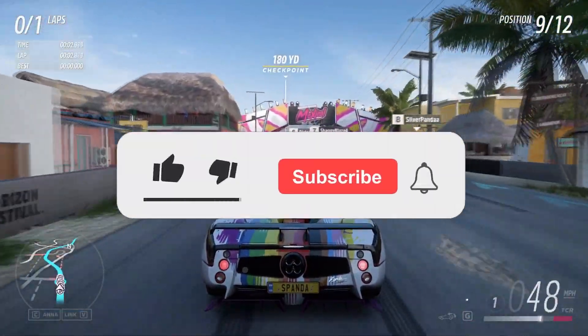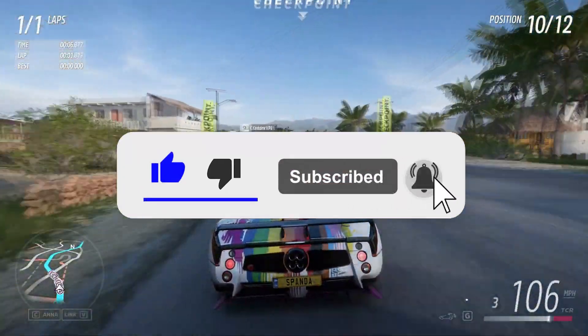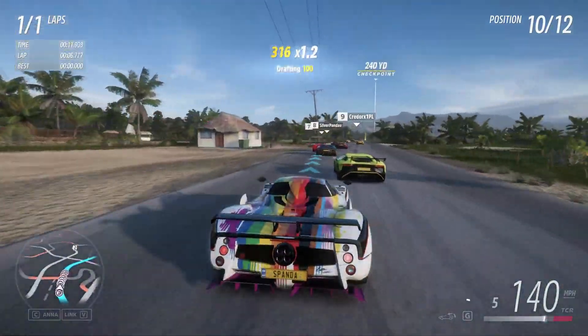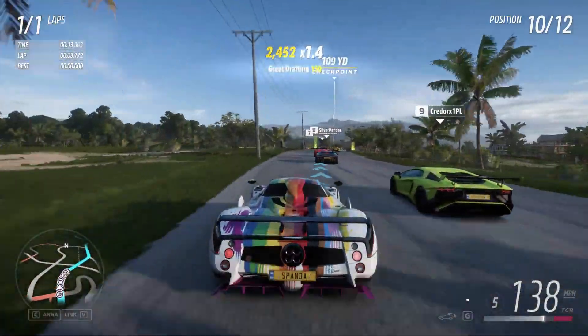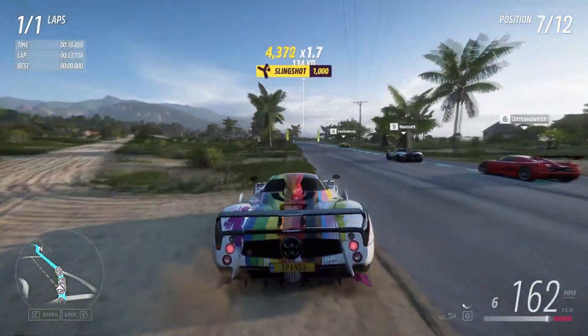If you found this video helpful, leave a like and subscribe, but most importantly hit that bell button so you get notified when I upload this type of content. If you have any questions whether it's about PC builds, let me know in the comment section — I will try to reply as fast as possible. Thank you guys for watching, thank you for the support, and I will see you in the next one.